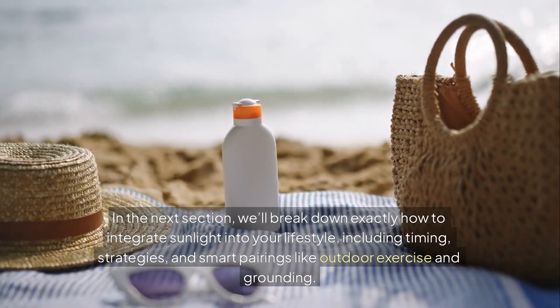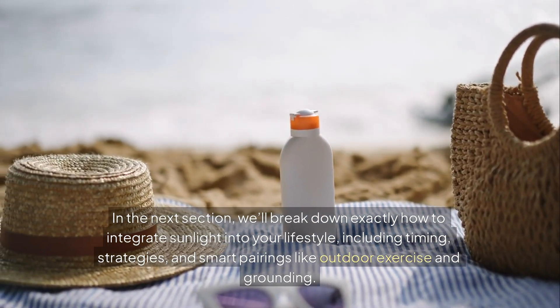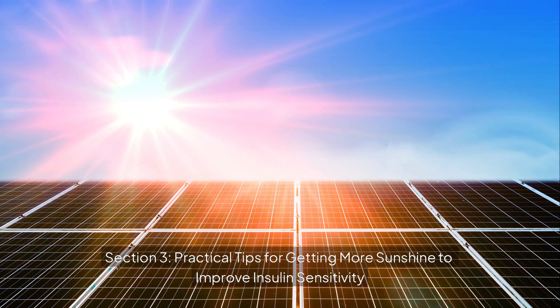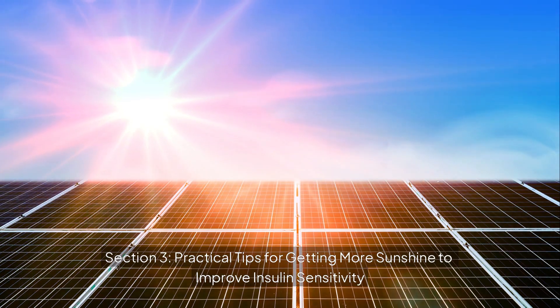In the next section, we'll break down exactly how to integrate sunlight into your lifestyle, including timing strategies and smart pairings like outdoor exercise and grounding. Now that we understand how powerful sunlight can be in supporting insulin sensitivity, balancing blood sugar, and reversing insulin resistance, let's figure out how to make it work in your daily life safely and effectively.